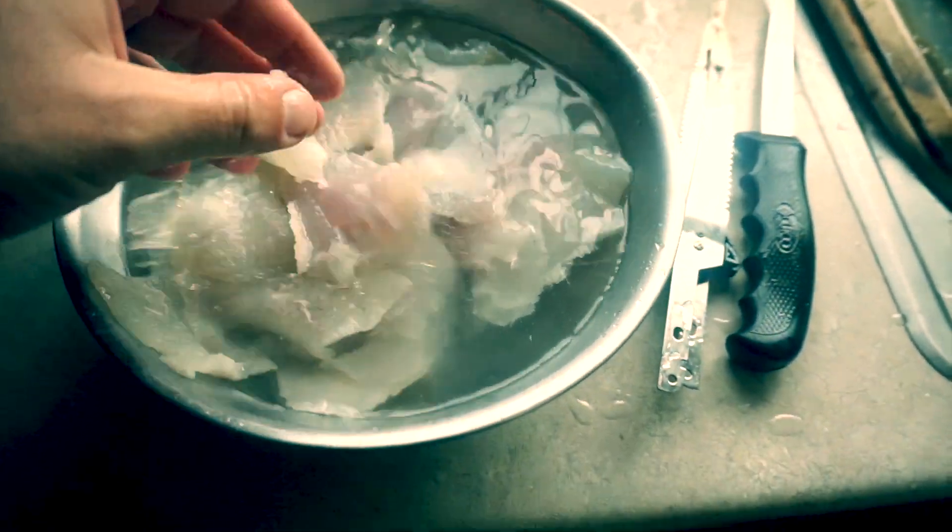Just got home, got all those fish cleaned up. Can't wait to eat those. What a great start to the ice fishing season!